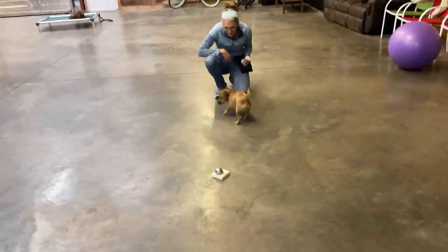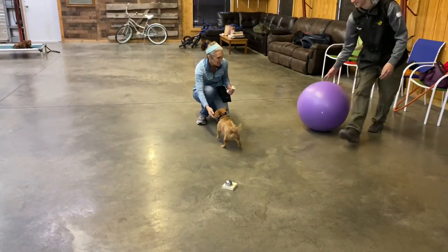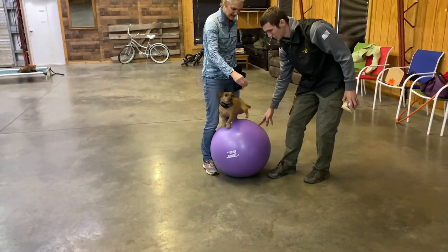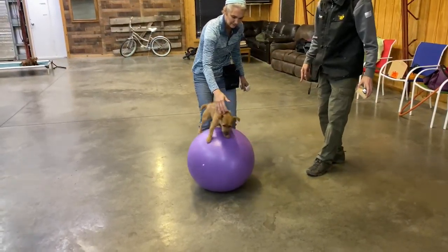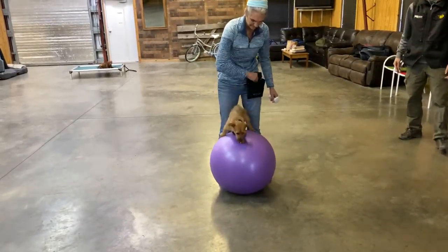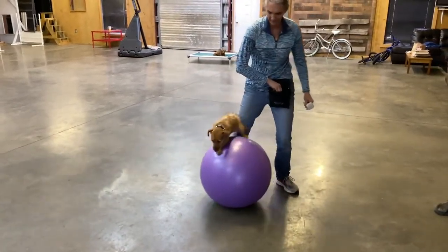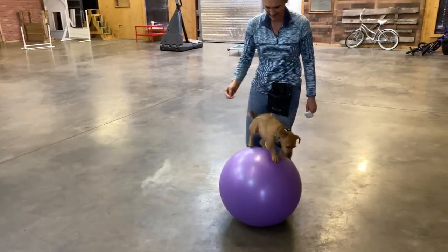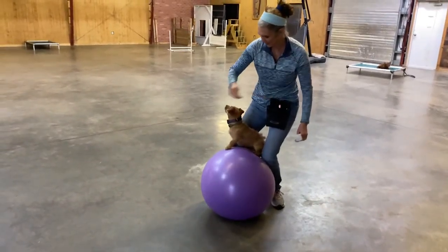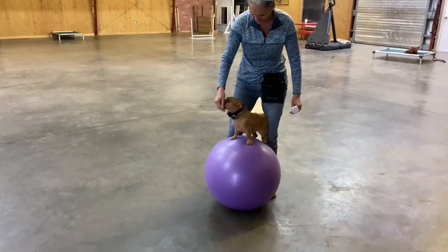We'll bring out the bell and show you how she learned to ring the bell. Just a cute little fun trick — all these tricks are designed to add to the level of communication you have with your dog. This also shows off her balancing skills and her bravery. What you really need to do this behavior correctly is get a ball that's heavy-weighted at the bottom with sand or water so it doesn't roll too easily. But as you can see, she's got a lot of nerve and bravery to try this trick even on a normal human exercise ball not specifically made for this task.